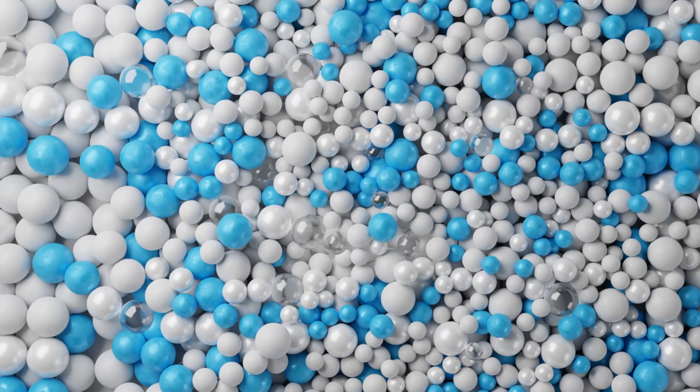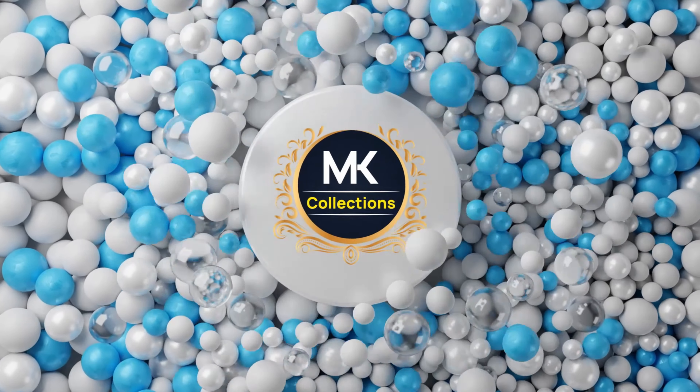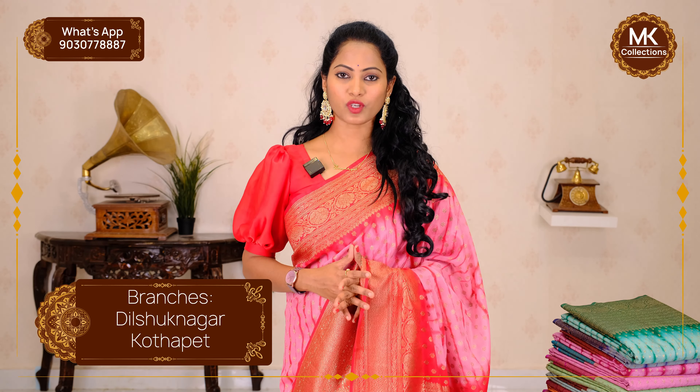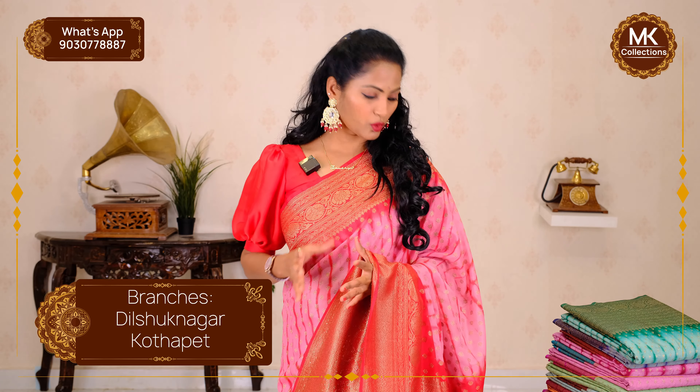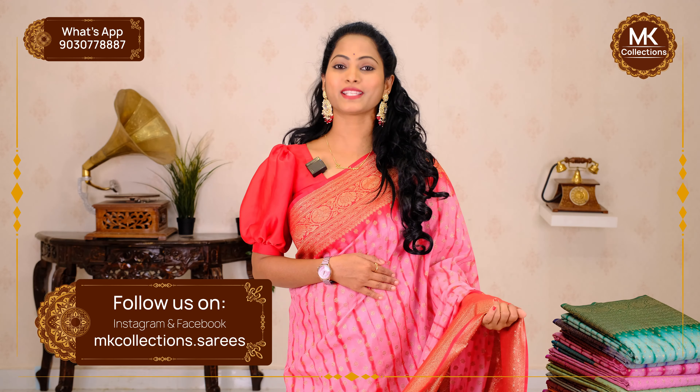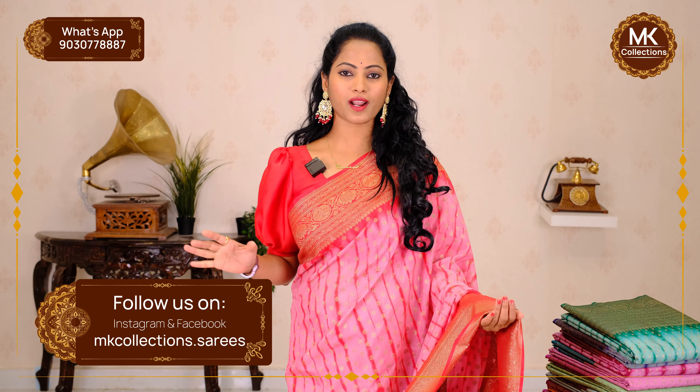Hi everyone, welcome to MK Collections. In this episode, I will show you a Pure Variety — Pure Banaras Kadhi Georgette Collection with Shripoori and Puta. This collection is super. It has a very rich and classy look. It's a bright baby pink with red — totally contrast. It's a beautiful look. Let's see this Pure Variety.